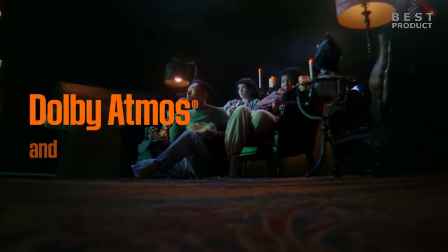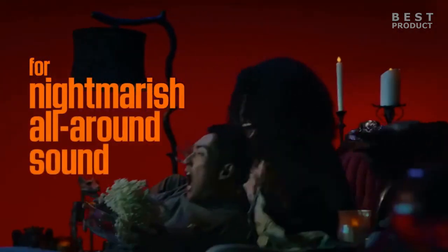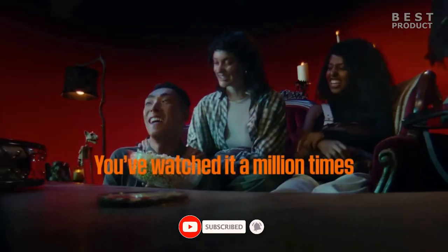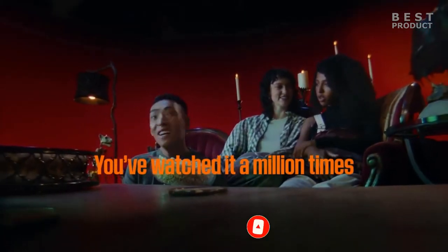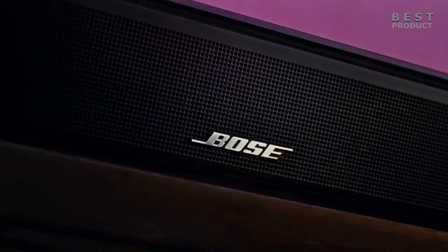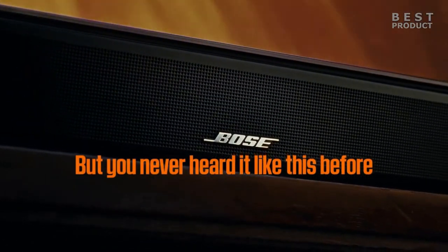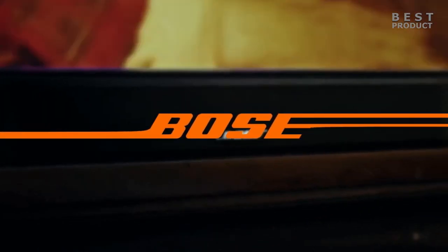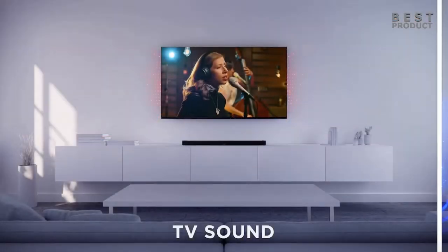Looking at the smart features, both soundbars have smart features that make them easy to use and control. They both have built-in voice assistants, such as Alexa and Google Assistant, that allow you to use voice commands to play music, control smart home devices, ask questions, and more. They both also have ARC support, which enables high-quality audio transmission from your TV to your soundbar via a single HDMI cable. The Sonos Arc has a wider range of smart features than the Bose Smart Ultra Soundbar. It supports both Alexa and Google Assistant, while the Bose Smart Ultra Soundbar only supports Alexa. The Sonos Arc also has a more robust app, which gives users more control over their listening experience.